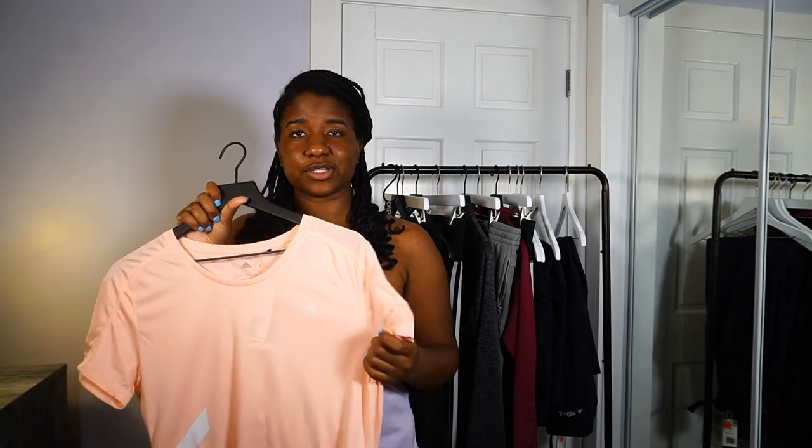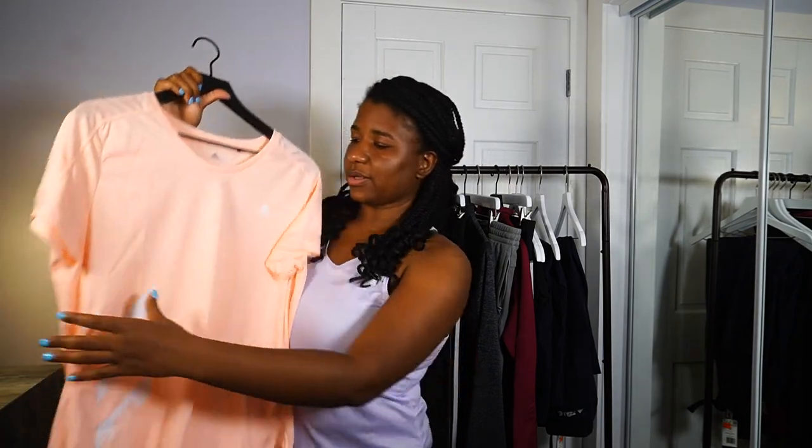I also picked up this top for about $12 — a very salmon peachy color from the Aero Ready running collection. It has the logo and three stripes on the side. It's a simple lightweight running top you can just throw on and sweat in.